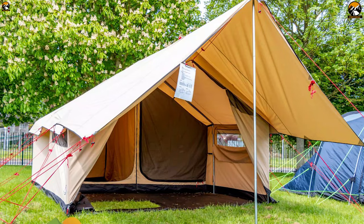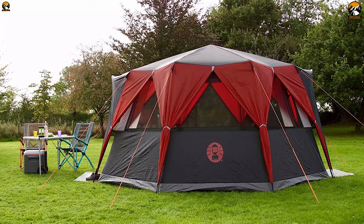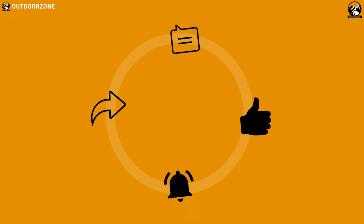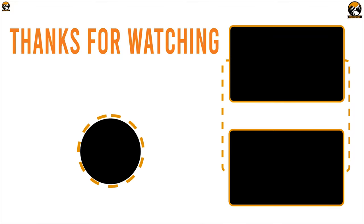That was all about the best five festival tents for you. Like, comment, and share with your friends if you found this video helpful. Do subscribe to our channel if you want to see more videos like this on your feed. Bye!